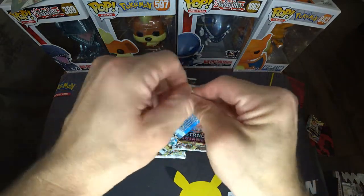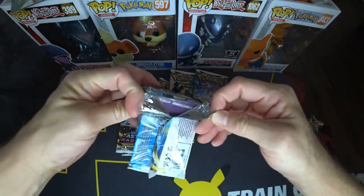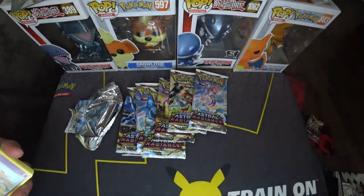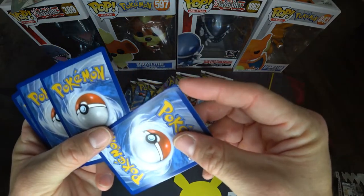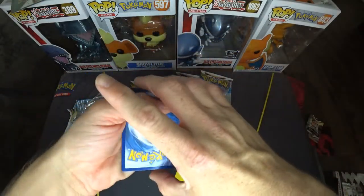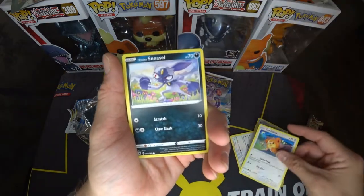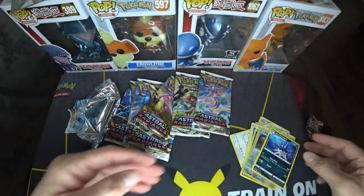This is my first time opening these up. They feel weird — they feel flimsy. Tokapurii, Chatot, Magnemite, Teddiursa, Sneasel, Chatot, Wormadam. That's it. Nothing out of that one. Come on.